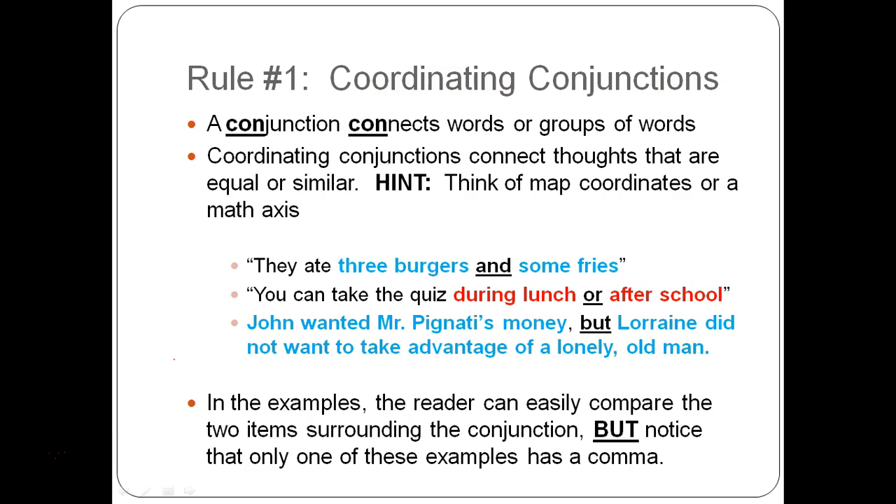For example: 'They ate three burgers and some fries' — the word 'and' connects both things that were eaten. 'You can take the quiz during lunch or after school' — we have options, you're picking one. And using a book we've been reading: 'John wanted Mr. Pignotti's money, but Lorraine did not want to take advantage of a lonely old man.' Those are contradicting opinions — the word 'but' tells us that.